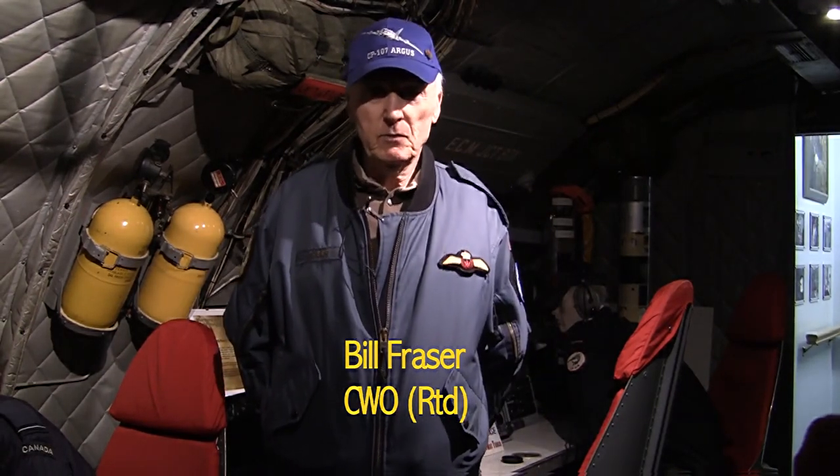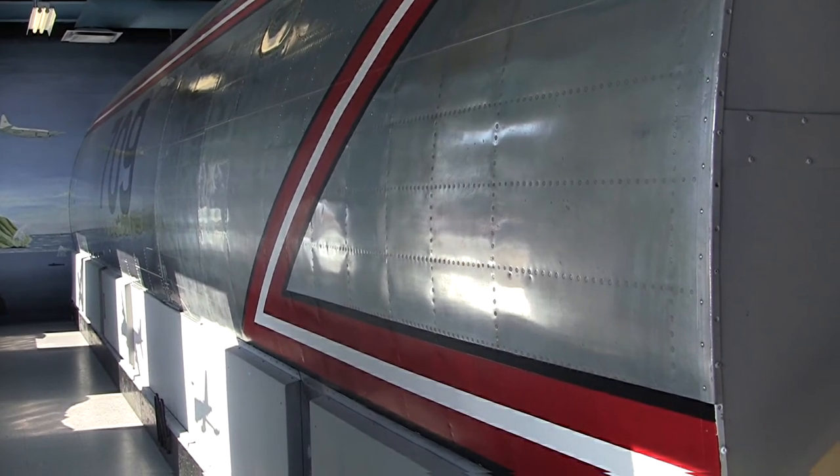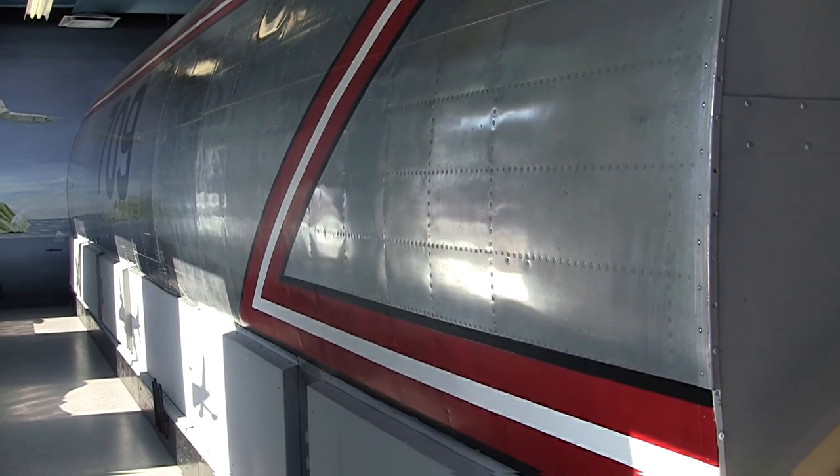Hi, my name is Bill Fraser. Along with Jack Brittany, we're here to provide information on the Argus aircraft environment and the Cold War, and how we used the airplane during Cold War years to hunt submarines. We use this museum artifact here, which was actually an Argus aircraft at one time, then turned into a trainer used in Greenwood for many years, and is now part of our museum exhibit. We can use it to show people the actual Argus environment, how all the equipment worked, and how we managed to hunt submarines during the Cold War.